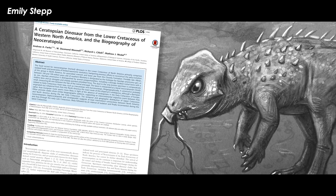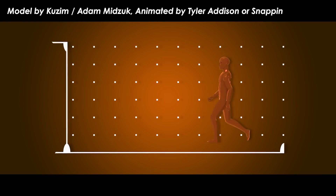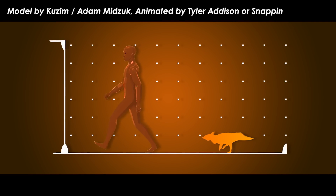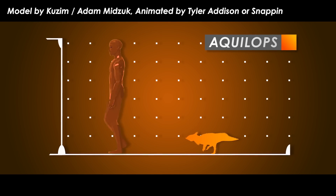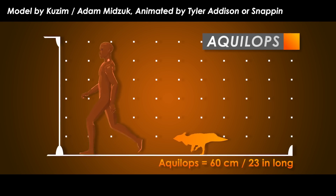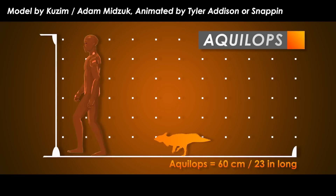Aqualops means eagle face, while americanus is American. With everything filled in and reconstructed in the skull, and some math thrown in to estimate a body size based on the skull size and how that compares with the size of all other known primitive horned dinosaurs, Aqualops has been estimated to have been around 60 centimeters — 23 inches — in length and weigh a hefty 1.5 kilograms, or 3.3 pounds, when it was alive.